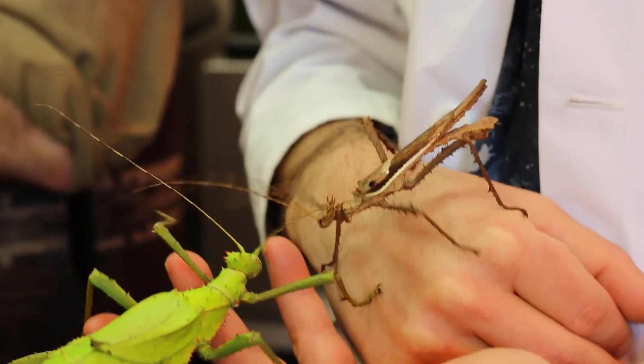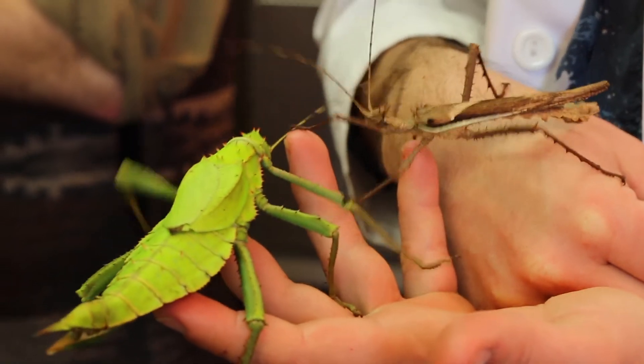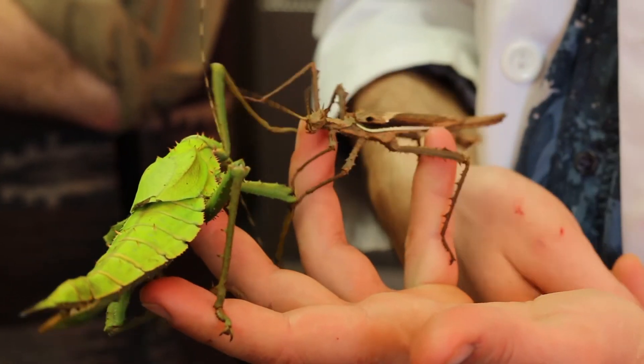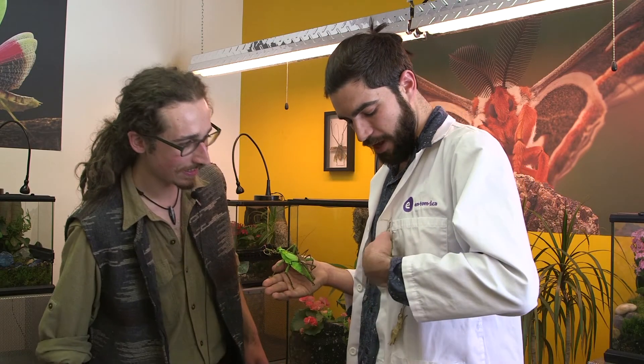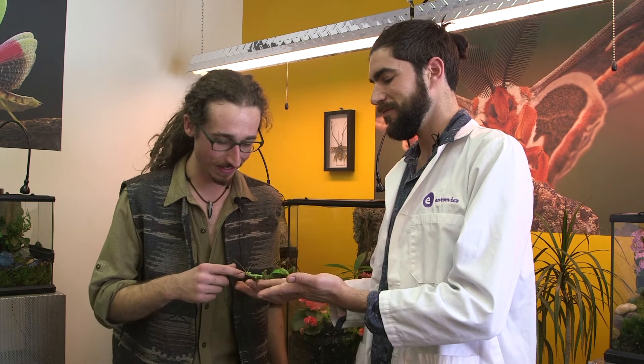What about this one — why is this one brown? Well, this is the male, and he camouflages with the twigs. He is very twig-like. And we have these other ones here? Yeah, these are just some babies — immature females. Oh, they're very cute. Look at that.